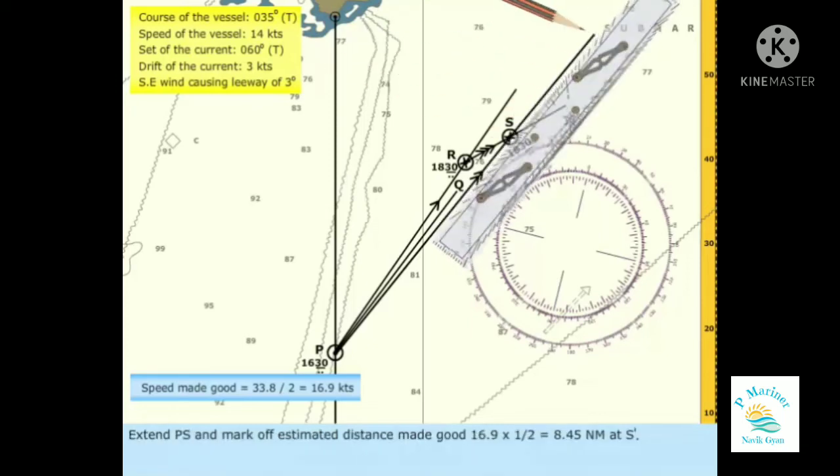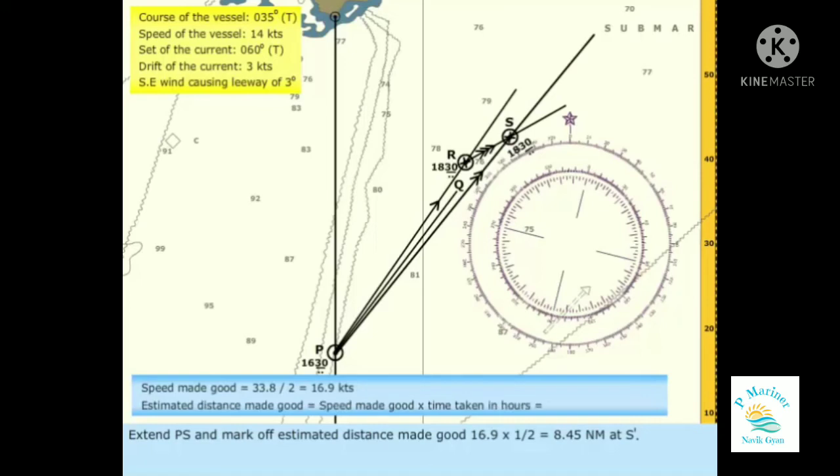Extend PS and mark off the estimated distance made good — 16.9 multiplied by 0.5 equals 8.45 nautical miles — at S prime.